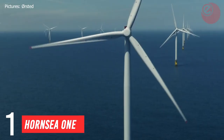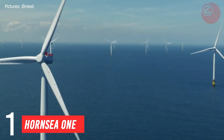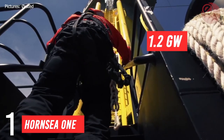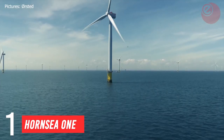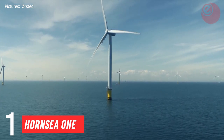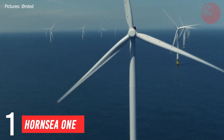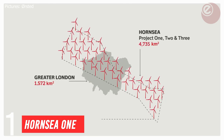In at number 1 is the mighty Hornsea 1 wind farm. Hornsea wind farm is located in the North Sea, 120 kilometres off the east coast of England. The wind farm puts out 1.2 gigawatts of power, making it by far the most powerful wind farm in the UK. It currently produces 15% of the UK's wind power alone. With 174 turbines to date, the project is far from done. With another three sites planned, the total supply is planned to reach 6 gigawatts by 2027, nearly doubling the UK's total wind energy supply.